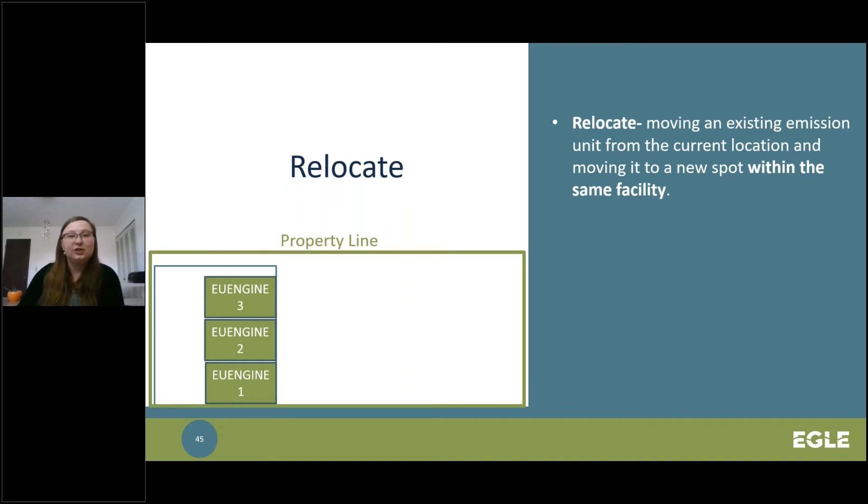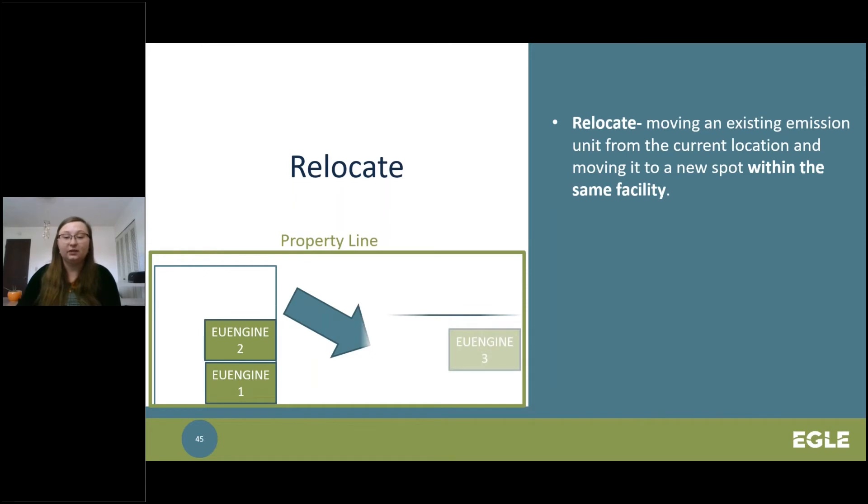Relocation refers to an emission unit moving from one location to a different location at the same facility or site. An example is moving one of your existing engines from one building in your facility to a new or existing building on site. It is important to know where equipment is releasing emissions, as it can affect the emission impacts of the surrounding area. This is especially important for equipment that was previously permitted based on air dispersion modeling results for certain pollutants.